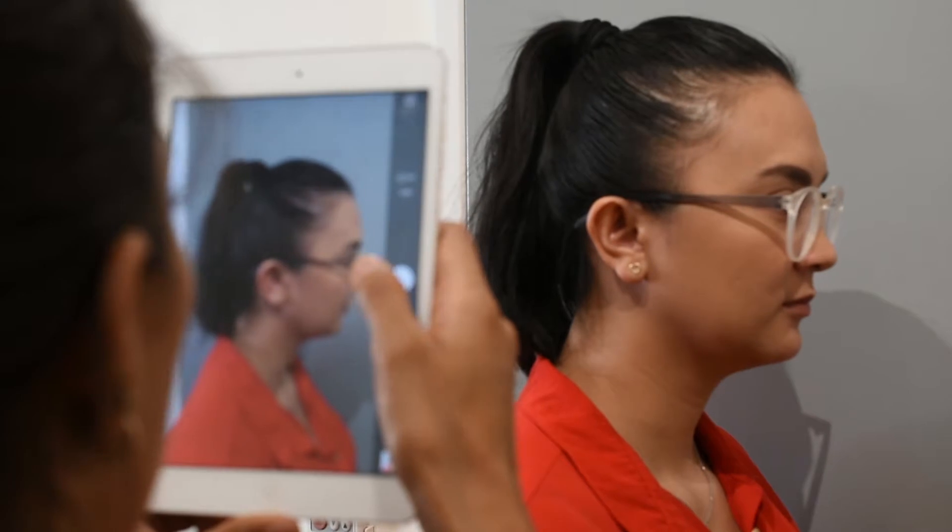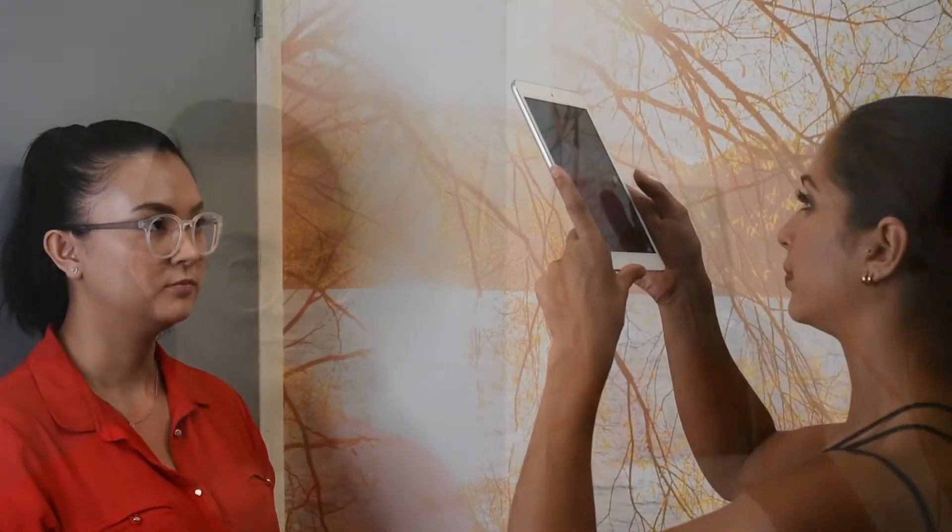Like any client, I have taken Marjorie through a comprehensive consultation, where I examine the degree of hair loss, take before and after photos, and create a treatment plan.